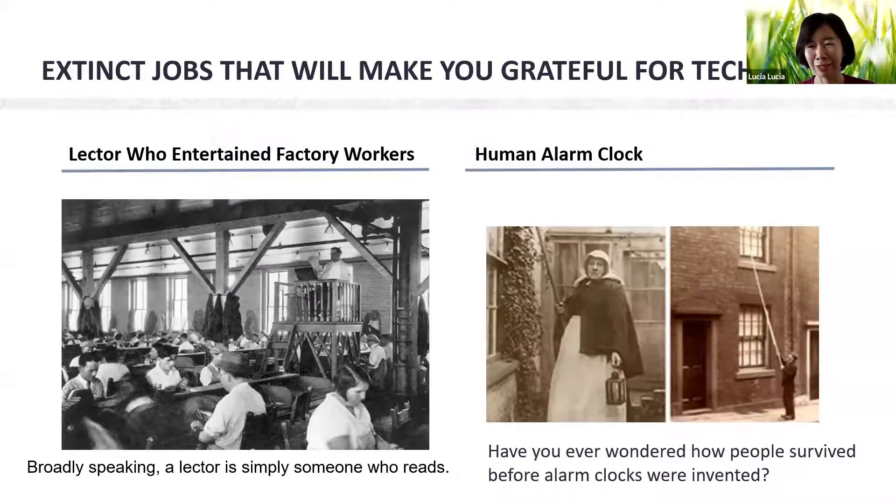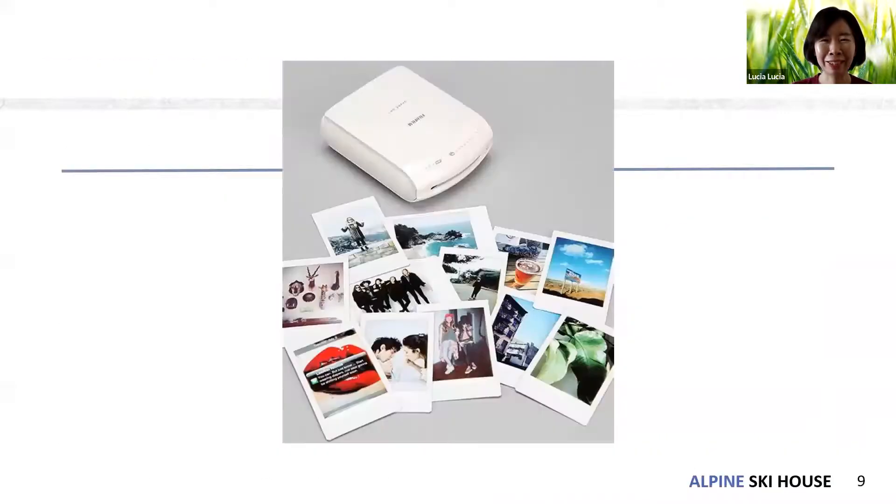This next one — do you know what this is right now? It's a Fuji film photo printer. When I was young, I always printed photos. You might think it's a window cleaner or a postcard, but it's a photo printer. I think those companies have already gone extinct.